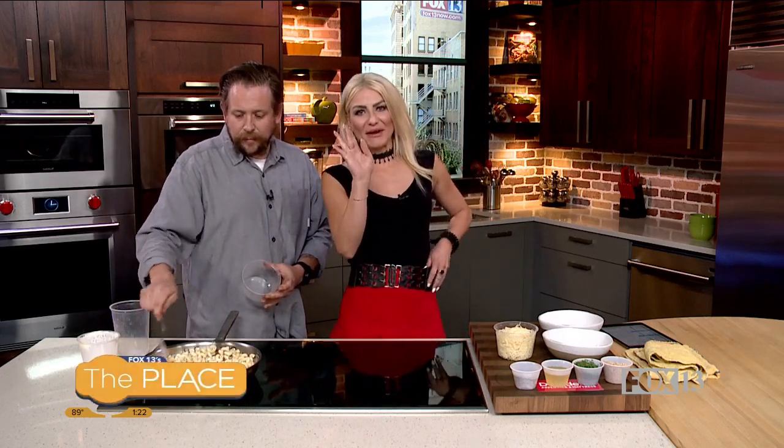Roughly speaking, how many does this serve? I would say three adults comfortably. We're going to be putting this recipe on our website, foxroutine.com — click on the place right there and you can get the recipe.